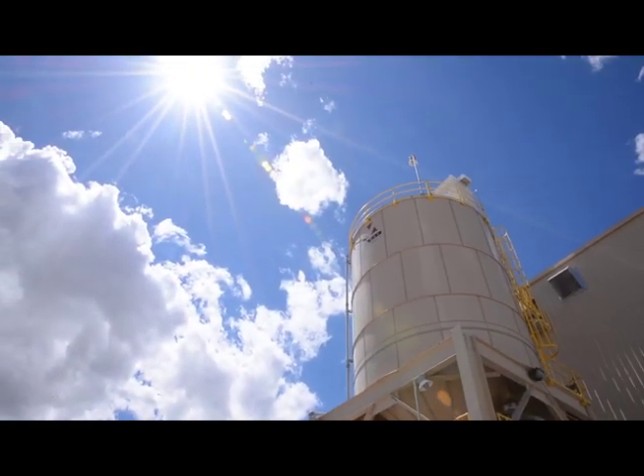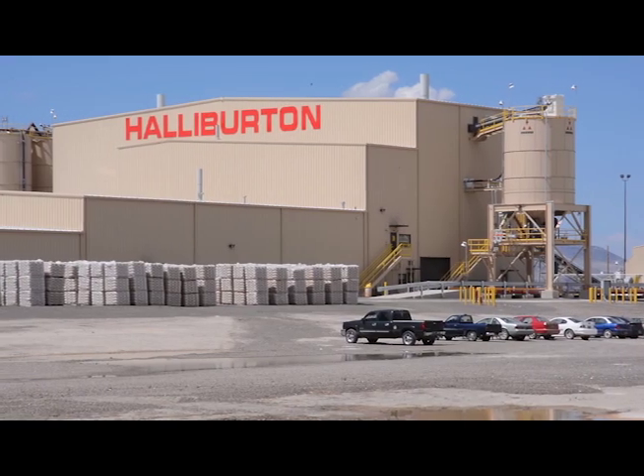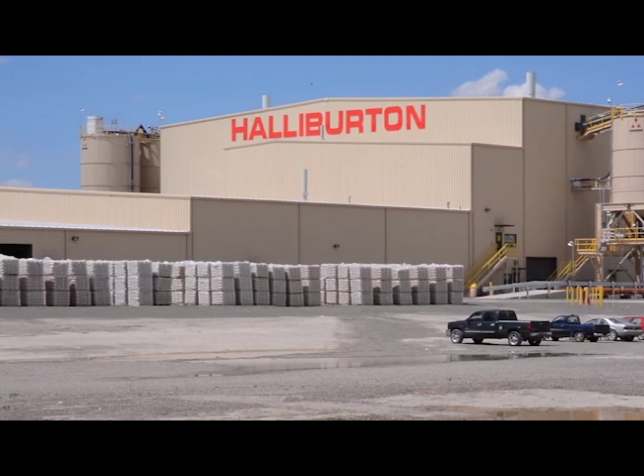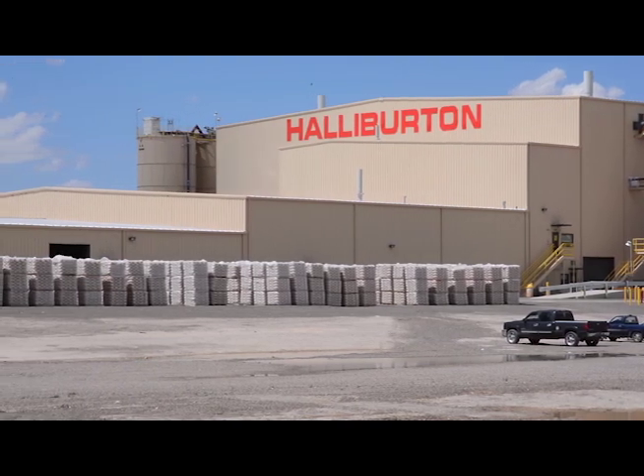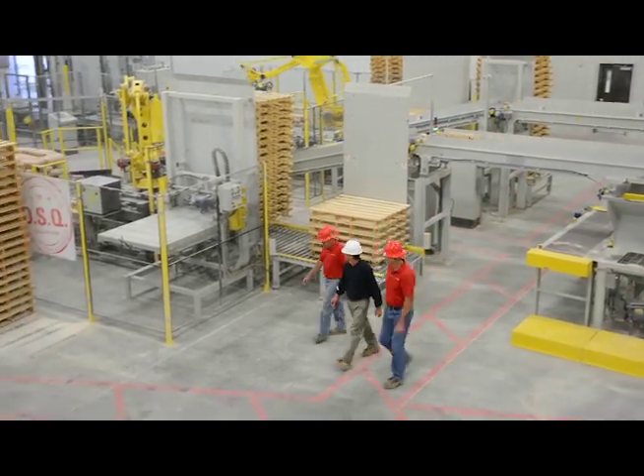I like the honesty and integrity that Mott brings to the table. We linked up with them a few years ago during our typical bidding process for a barite processing facility. They designed and constructed that facility quite successfully and subsequently have done several projects for us, including this facility which is behind me. We're currently working on our fourth project with Mott, which is a modular barite processing plant we're going to deploy in Kazakhstan.